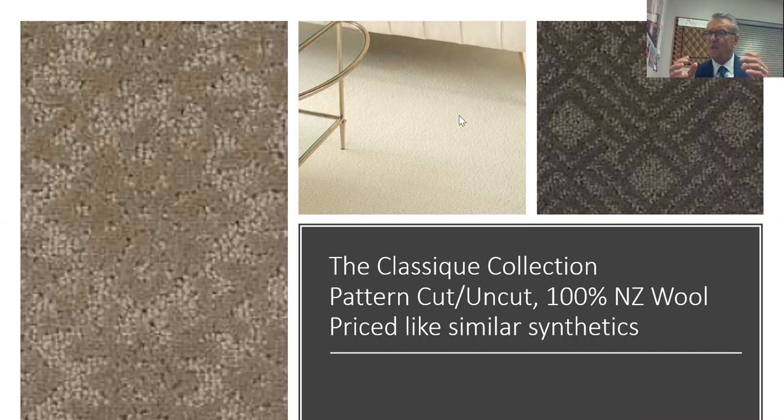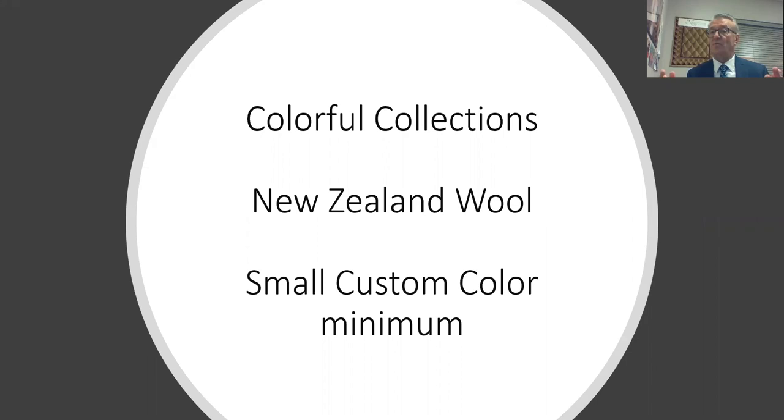The Classique Collection is a pattern cut-and-uncut. Soiree — the white one in the middle — has a tip-shear look, but because it's actually tufted in a pattern with a pattern repeat, you won't have the seaming variation challenges of a real tip shear. We also have a diamond and a snowflake design in the same approach. These are priced the same as a typical nylon cut-and-uncut from competitors, but you get 100% New Zealand wool priced the same as most competitors' synthetics. We have a small custom color minimum of 40 square yards in the Classique Collection.